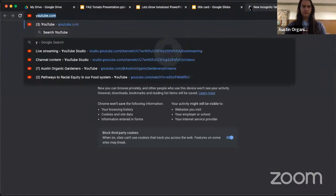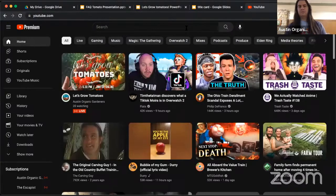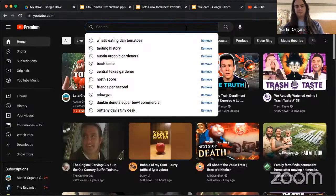Before we get into frequently asked questions, I'm going to pull up a short video covering how to eat a tomato — we'll watch about a third of it. This is one of my favorite series: America's Test Kitchen's 'What's Eating Dan,' where the host talks about his curiosity around eating certain vegetables and gives amazing resources for what to do with your harvest.